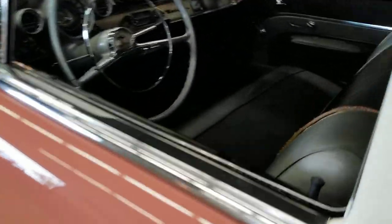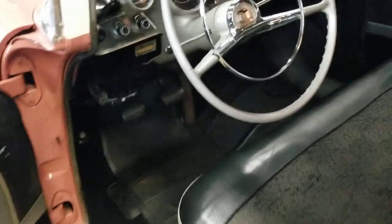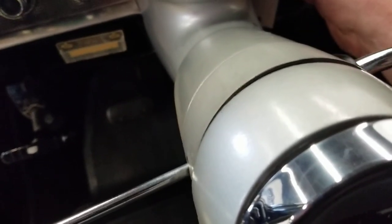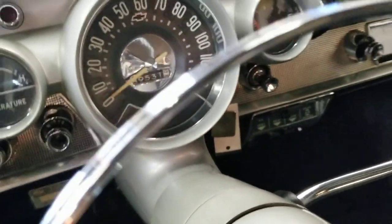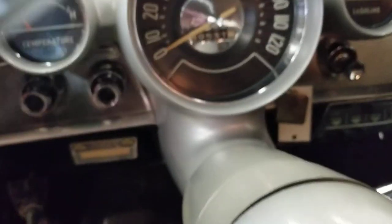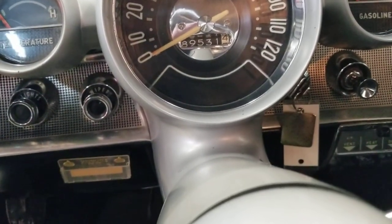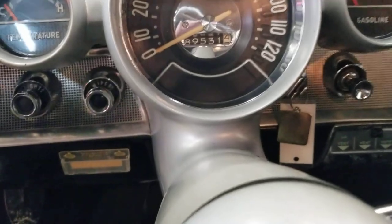Let's go ahead and fire this thing up. I have it in neutral — there's a three-on-the-column — we'll go ahead and click her over. She fires right up. Original miles: 89,531. Like I said, it's been in the same family the whole time, so those are known to be original.